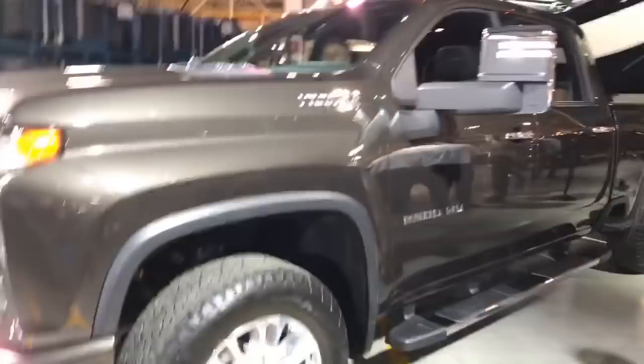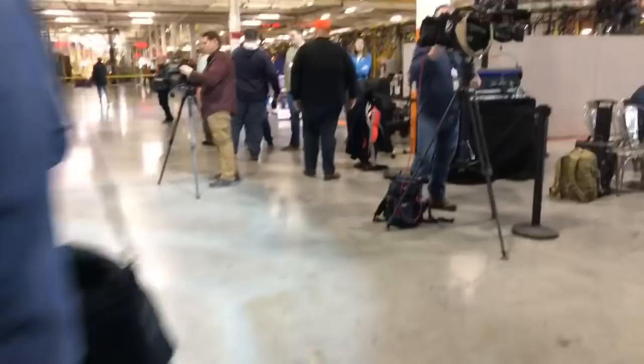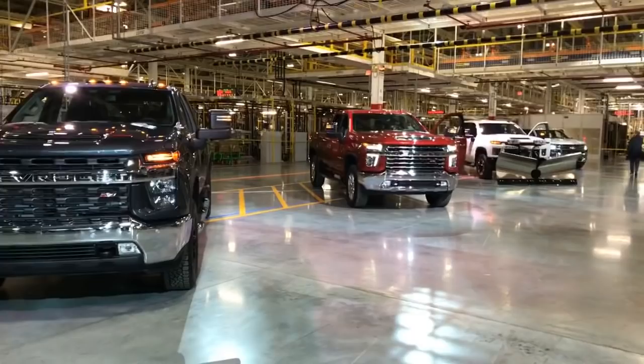Alright, flip this around — so there's the new look. Come around this way. This is the new bow tie, and this is what's getting a lot of attention. This is the High Country, so the High Country comes with the bow tie on it. When you look at the other trucks over here, those have Chevrolet spelled out. So you can see the Chevrolet on the trims here — LT, LTZ, the work truck, custom — will have Chevrolet spelled out; the High Country gets the bow tie.